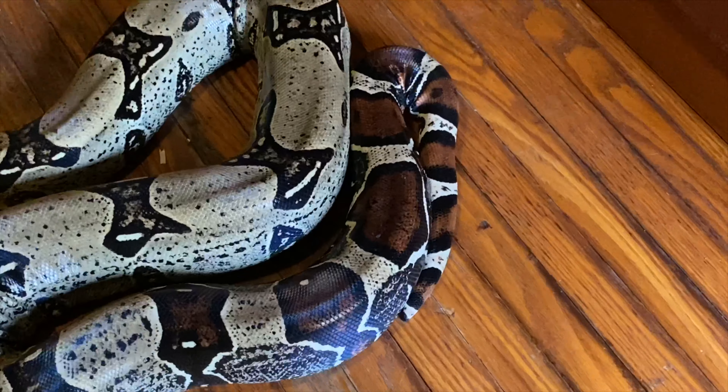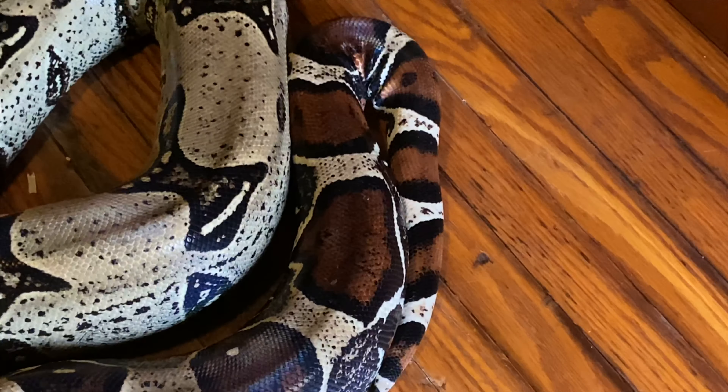And isn't she just beautiful? Look at those markings. That's why they call them a red tail — because of the red pattern on the tail.